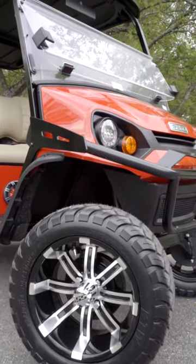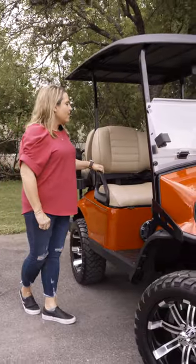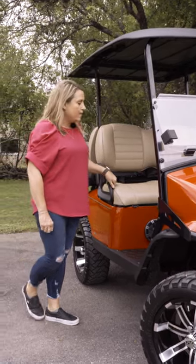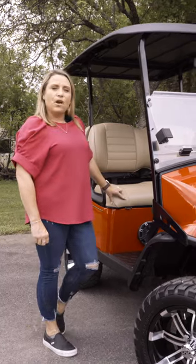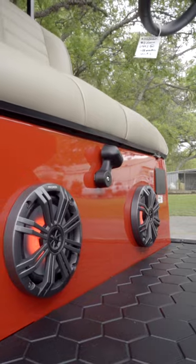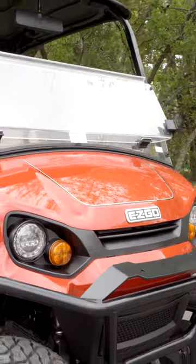Also standard is a brush guard. Upgrades to this car include seat belts, a HomeLink garage door opener, and we've installed a Bluetooth audio system with two backlit Kenwood marine-grade speakers.